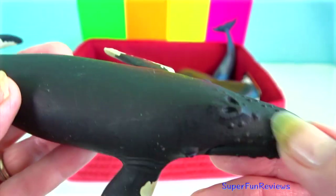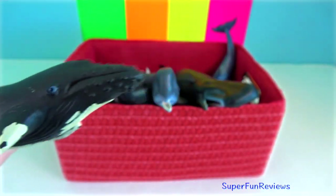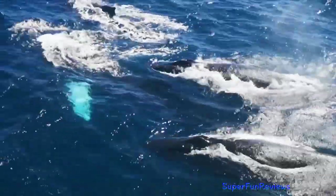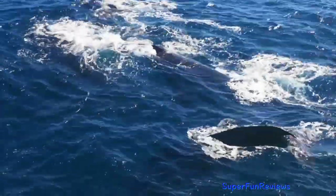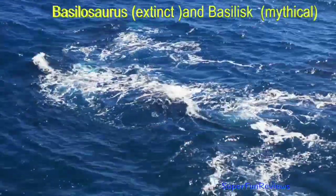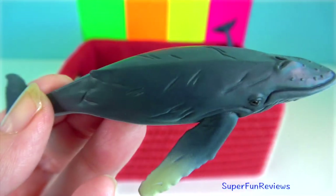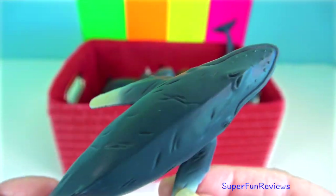Humpbacks use a unique method of feeding called bubble netting, in which bubbles are exhaled as the whale swims in a spiral below a patch of water dense with food. The curtain of bubbles confines the prey to a small area, in the middle of which one or more whales surface. It is one of the most acrobatic cetaceans, frequently breaching by leaping completely clear of the water, then arching backward and returning to the surface with a loud slapping sound.